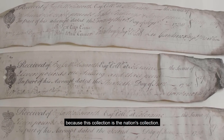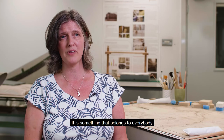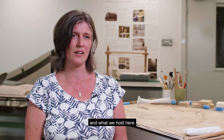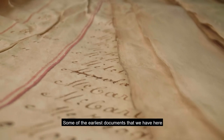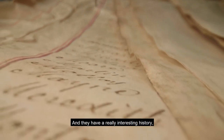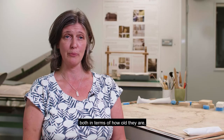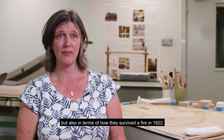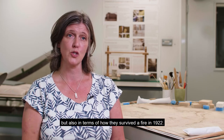Because this collection is the nation's collection, it belongs to everybody. We all are invested in the National Archives and what we hold here. Some of the earliest documents we have go back to the 1300s, and they have a really interesting history both in terms of how old they are and in terms of how they survived a fire in 1922.